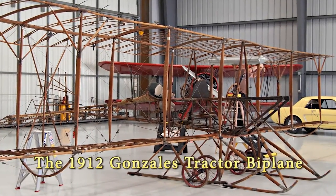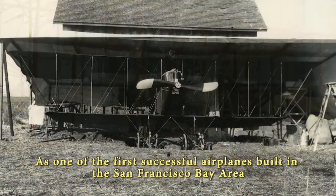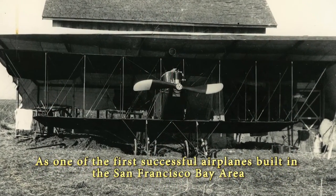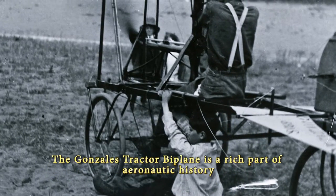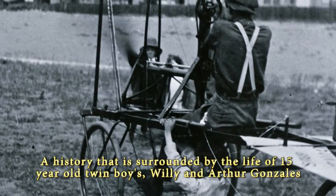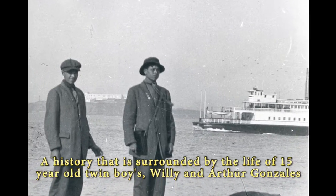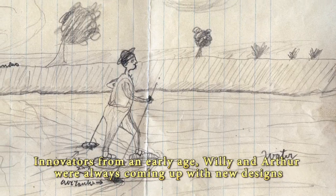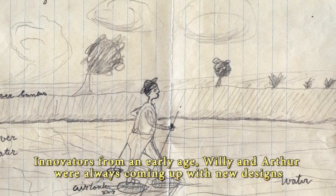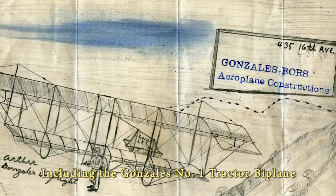The 1912 Gonzales Tractor Biplane. As one of the first successful airplanes built in the San Francisco Bay Area, the Gonzales Tractor Biplane is a rich part of aeronautic history — a history surrounded by the life of 15-year-old twin boys Willie and Arthur Gonzales. Innovators from an early age, Willie and Arthur were always coming up with new designs, including the Gonzales No. 1 Tractor Biplane.